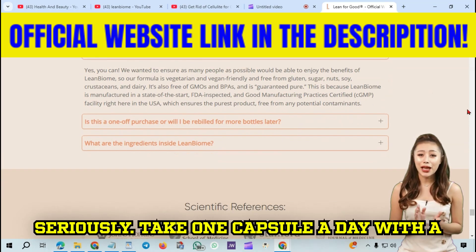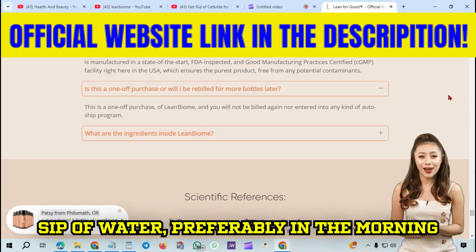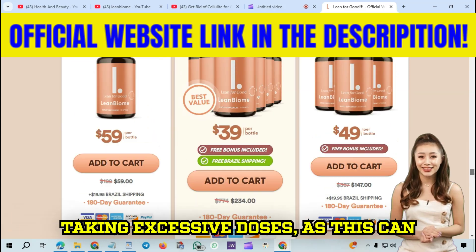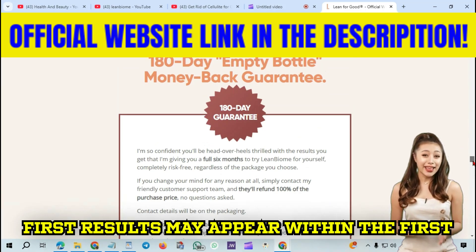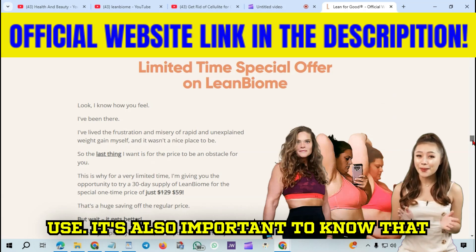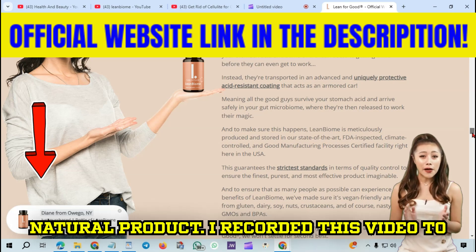You must take the treatment seriously. Take one capsule a day with a sip of water, preferably in the morning before lunch. Each bottle contains enough capsules for a one-month supply. Avoid taking excessive doses, as this can negatively affect your well-being. The first results may appear within the first month, but most people notice better results after three months of continuous use. Lean Biome has no side effects, as it is a natural product.